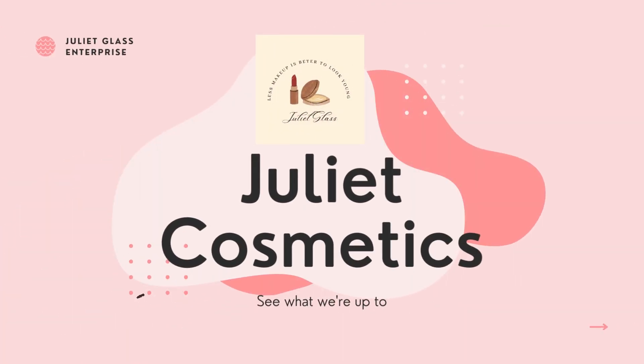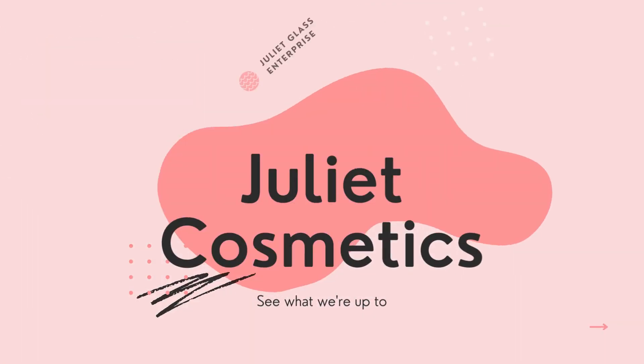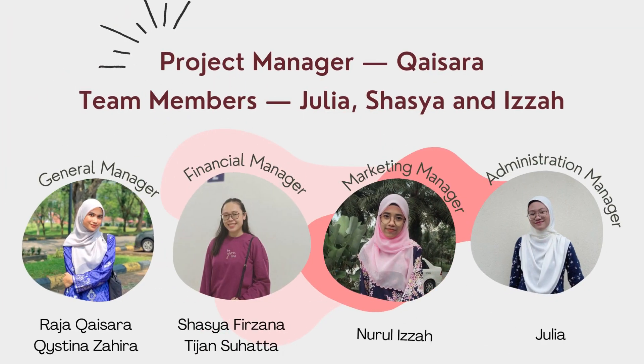Assalamualaikum, welcome to Julie Cosmetics. We would like to introduce the person behind our product. General Manager is Roger Kaisar Rakisina Zahira. Financial Manager, Shasha Frizzana T.J. Sohata. Marketing Manager, Sarah Izzah. And Administration Manager, Julie Ajat.